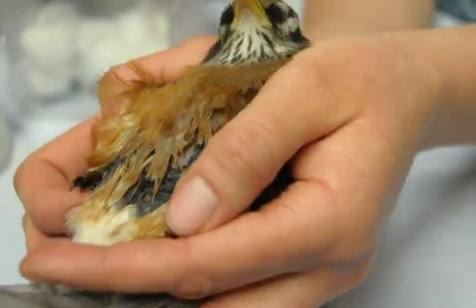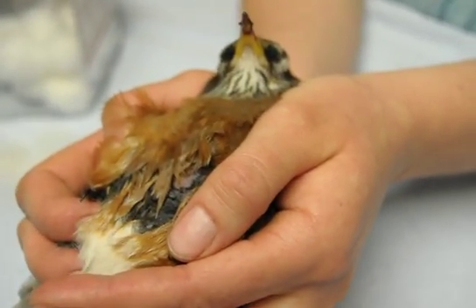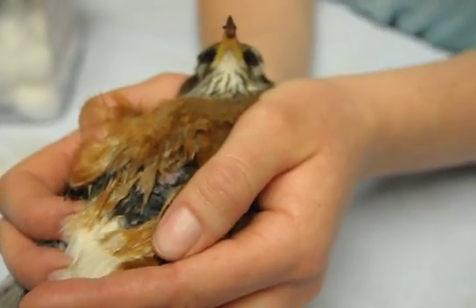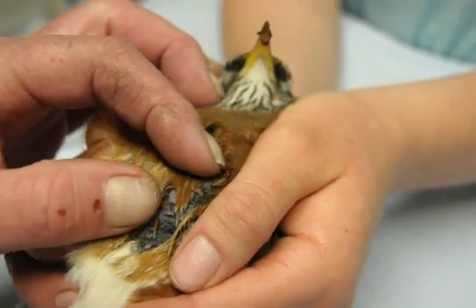All done for now — he's getting stressed. We're going to give him his anti-inflammatory and his Batryl, which is an antibiotic, and then we'll set him in a dark crate for some rest.